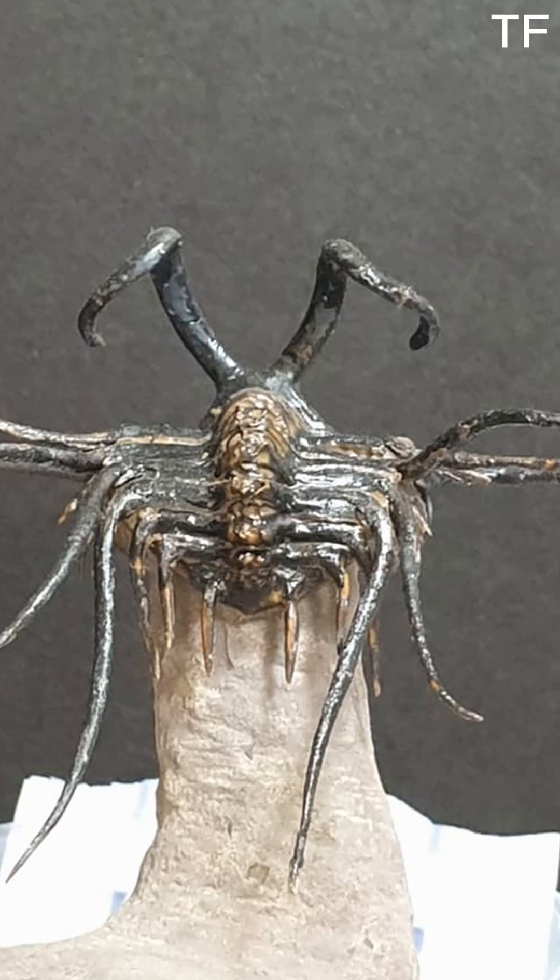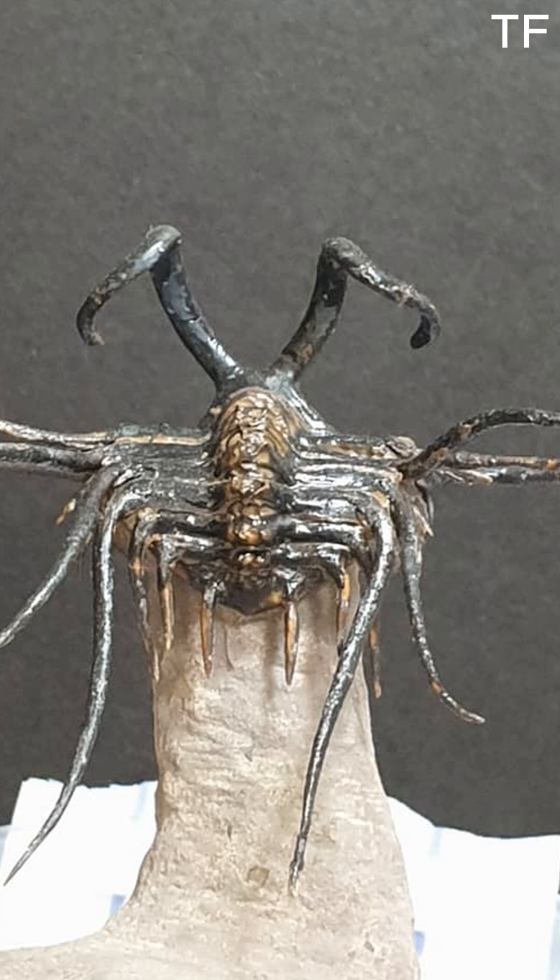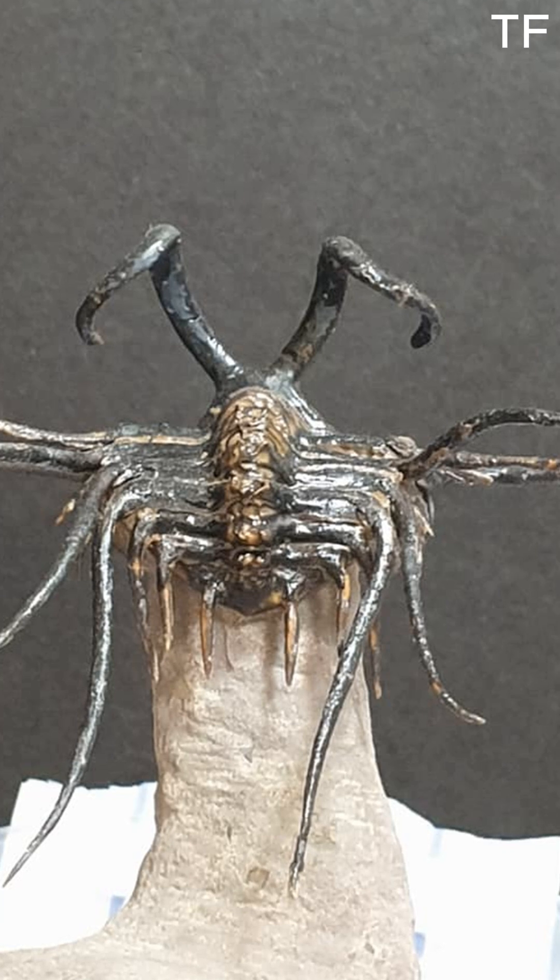So, what are you waiting for? This Dichranurus trilobite fossil is a rare find, and it's ready to become the centerpiece of your collection. Click the link below to learn more and make it yours today. Don't miss this chance to own a piece of Earth's ancient past.